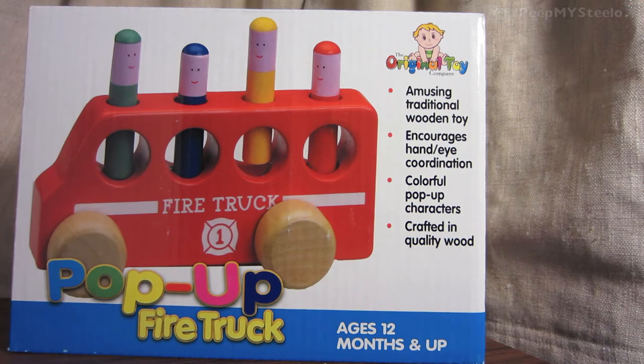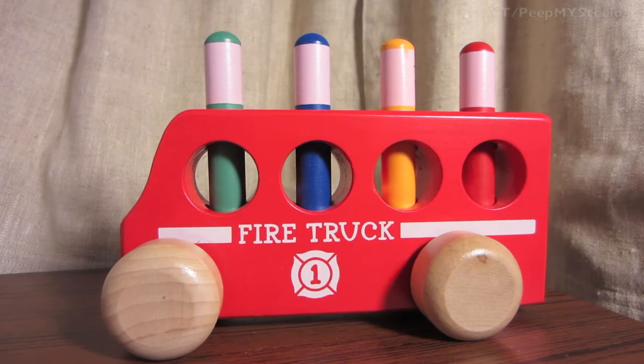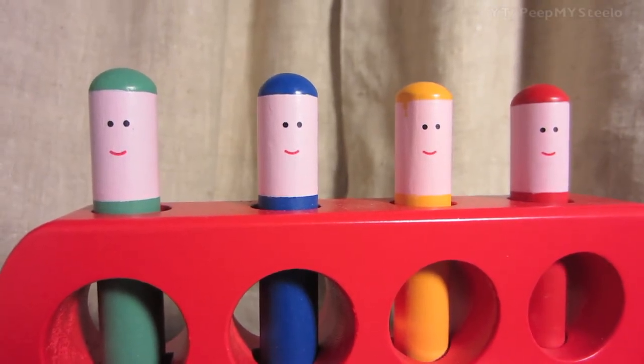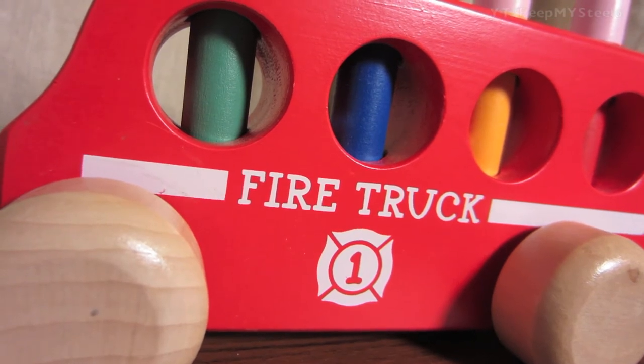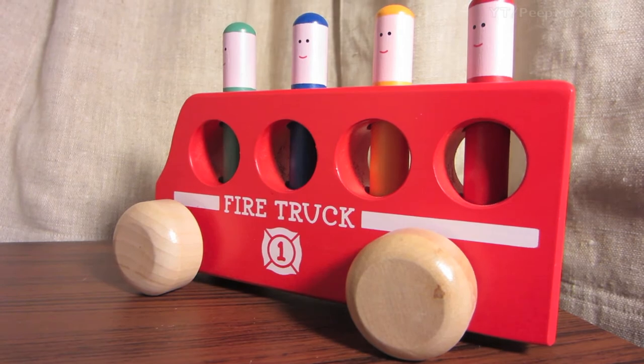We're going to check out this pop-up fire truck toy. From the box it says 'pop-up fire truck' and it's made by the original toy company. You've got four colors — green, blue, yellow, and orange — for the little stick men that are in this fire truck, and when you press down on them they pop up, hence the name.